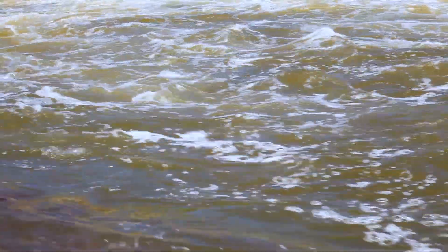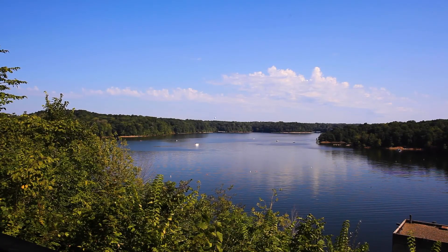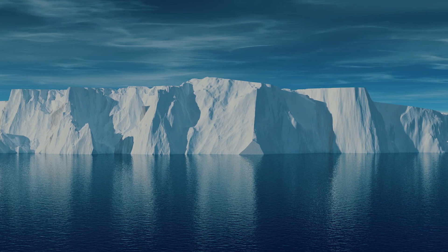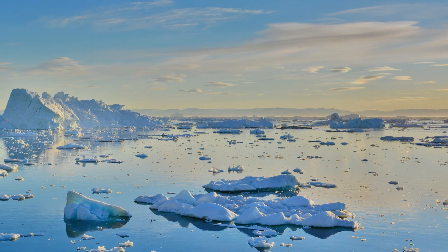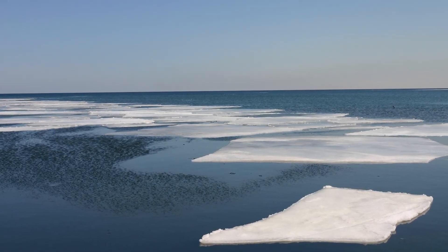Lake Monroe was formed over 20,000 years ago, as the Earth warmed and the last glacial ice sheet retreated. The ice sheet, which was nearly two miles thick, gouged the Earth's surface to create the lake basin. Then trillions of gallons of glacial meltwater ran down and filled the basin to the levels we see today.